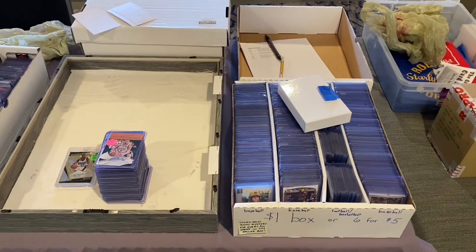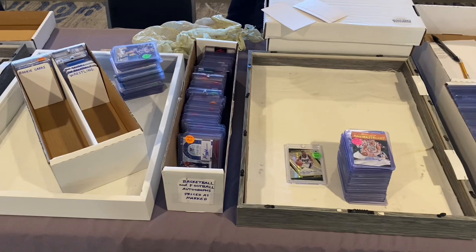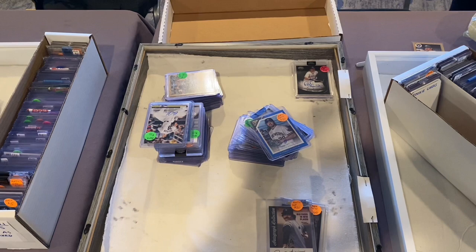Hi friends and welcome back to the Baseball Card Illustrated channel. I'm Bronco of the PSA 11 and this is Card Show Day. We're at the Sheridan on John Nolan Drive for the May edition of the Madison Card Show. As you can see it's set up time right here and hopefully somewhere along the way I give away $50 to somebody who picks the right card.